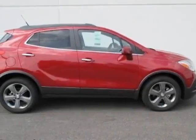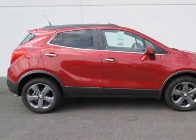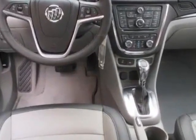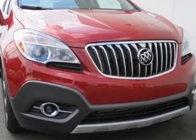Look at this new 2013 Buick Encore. For your protection, this vehicle has a full factory warranty. This vehicle gets an estimated 25 miles per gallon in the city and an estimated 33 on the highway.